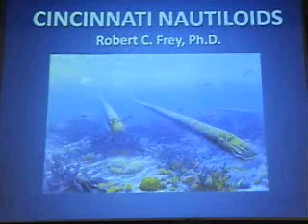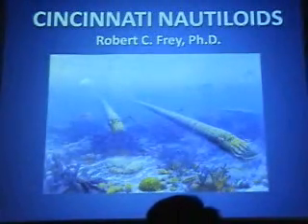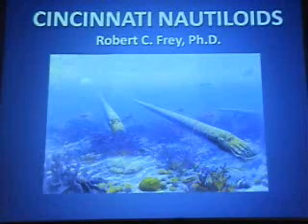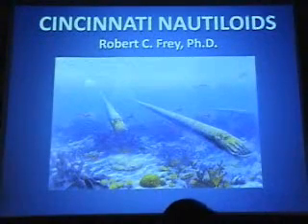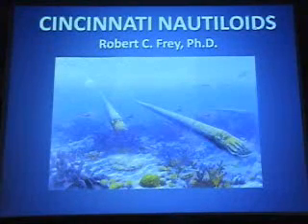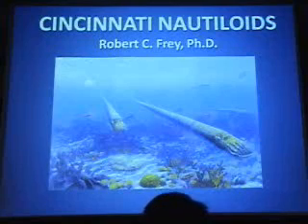Good evening. My name is Bob Frye and tonight I'm going to talk a little bit about Cincinnati and nautiloids. With nautiloids so prominent in the foreground, I thought I had to use the new Cincinnatian diorama by John Agnew, which was a very appropriate front piece for my presentations. And finally, nautiloids are getting their due.